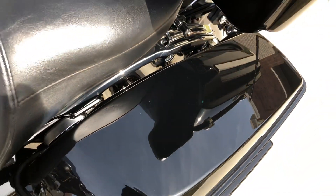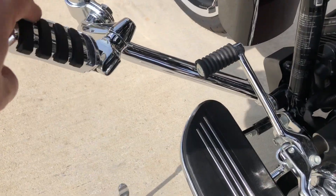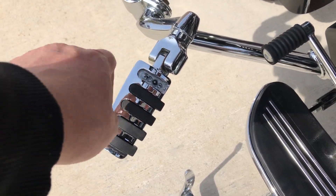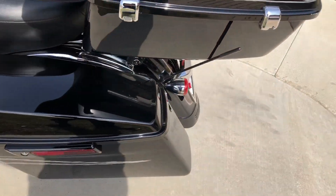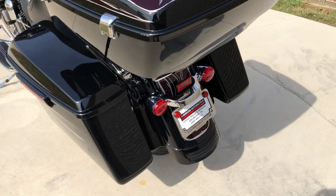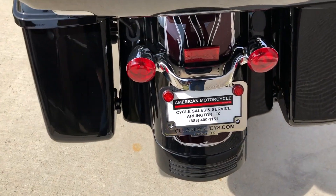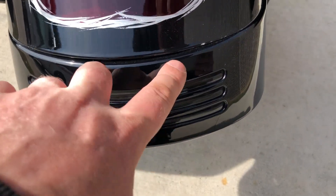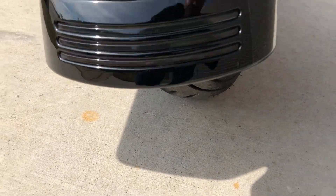There's a small little scratch right there on that saddle bag, and on this highway peg we've got a rubber piece missing. On this tour pack there are a couple of small chips. There's a small chip right there on that rear fender, and we've got good tread on the rear tire.